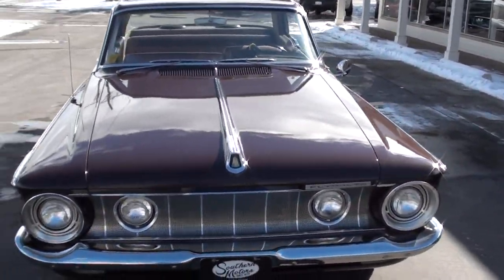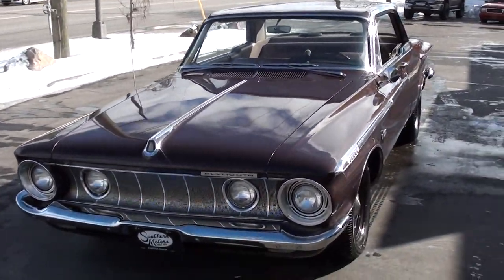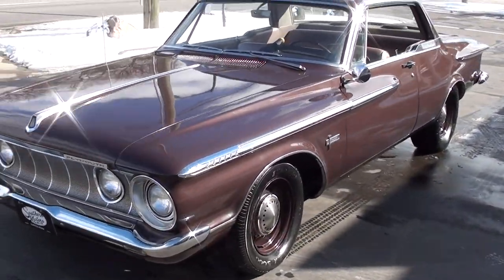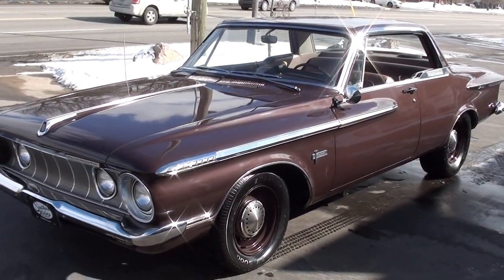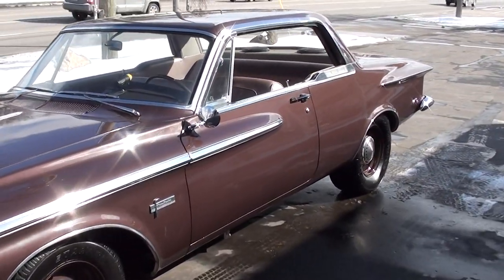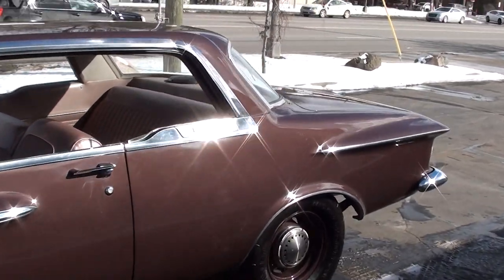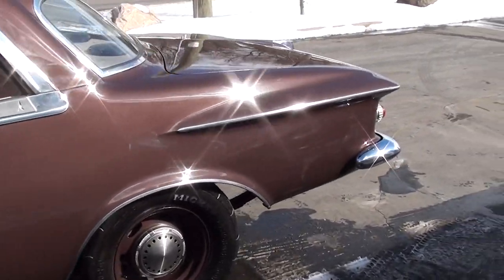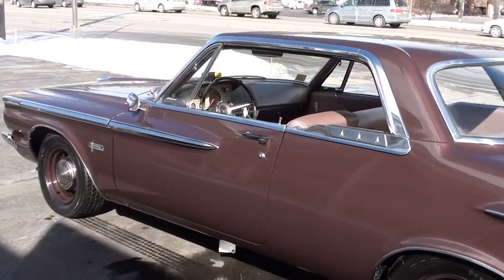Today we're going to take a look at just a super cool 1962 Plymouth Fury. This car is gorgeous, guys. I bought it down in Georgia, but it's actually a Florida car. This car is finished — this is the original color. Luminous Cordovan is the name of the color. It's an SS code and it's actually the factory color combination. It's got rose interior.